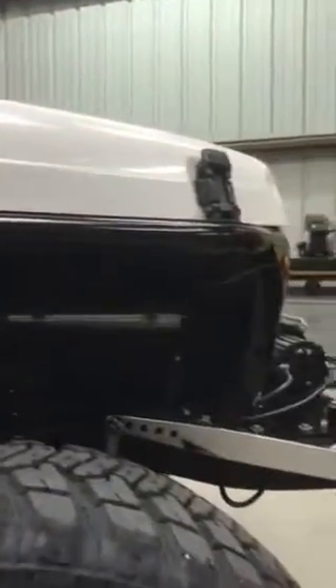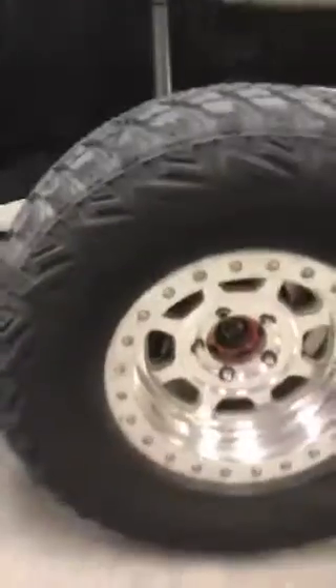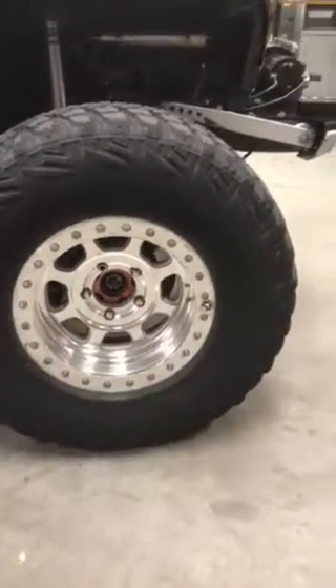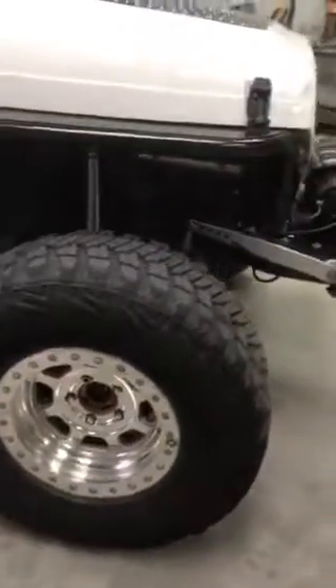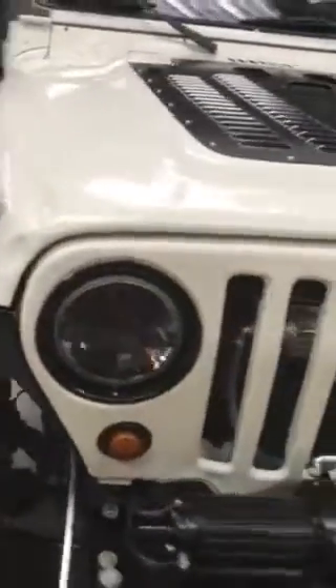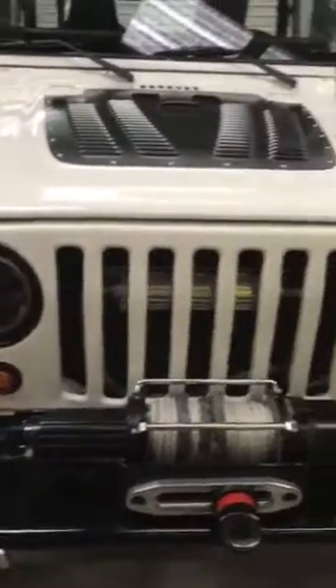Fox shocks — I have another video showing the articulation of this. Genrite aluminum fenders with 4-inch flares and trail-ready beadlock rims. Tires are MTR 35-inch. And the truck light LED headlights — got rid of the stock ones, those things are absolutely junk.